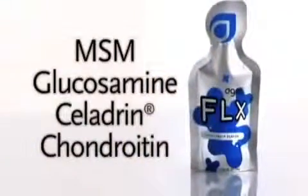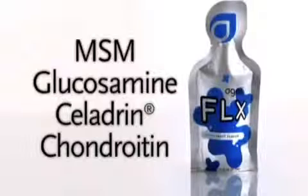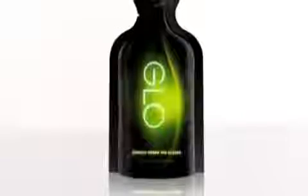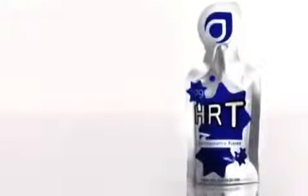Flex, a powerful formulation for joint and cartilage issues, which includes MSM, glucosamine, celadrin, and chondroitin. Glow, a potent blend of nutrients to nourish your hair, skin, and nails. Heart, heart-specific antioxidants to help maintain healthy cholesterol levels.